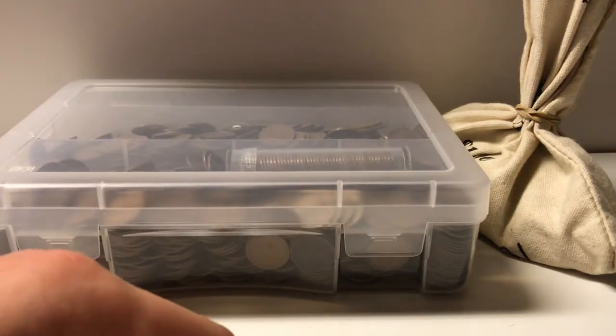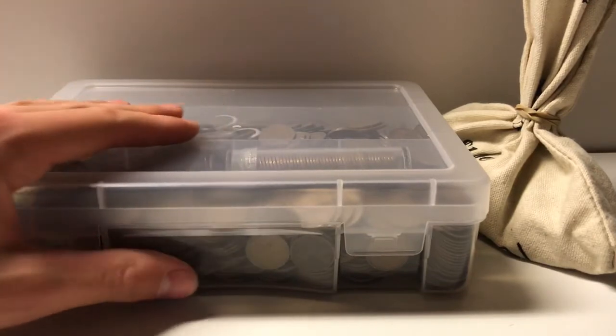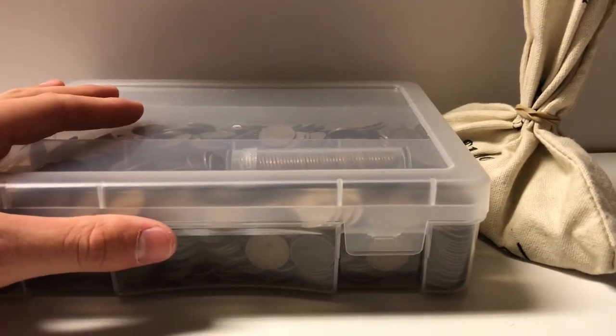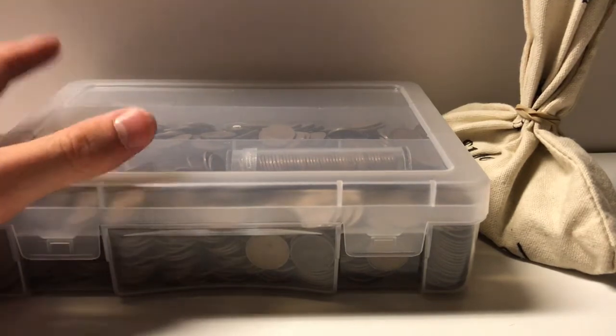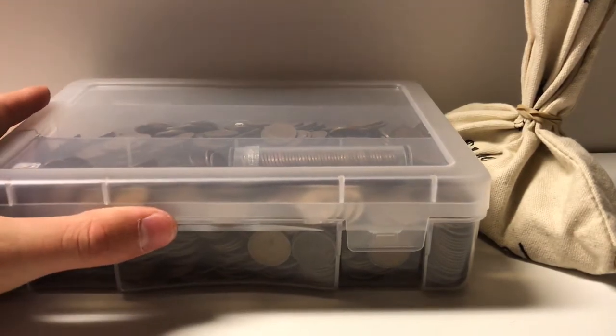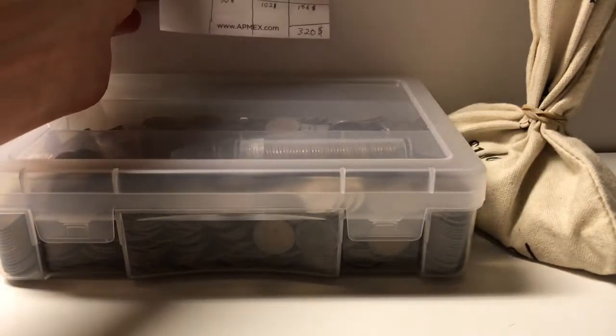Hello, what is up everybody — it's the Silver Spartan back with another video. Today I'm going to be talking about a large wheat penny score that I got. I like wheat pennies because they have some intrinsic value; collectors like them, but they also have copper value to them.